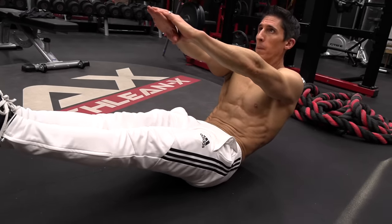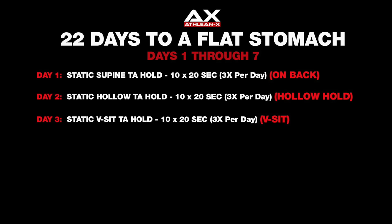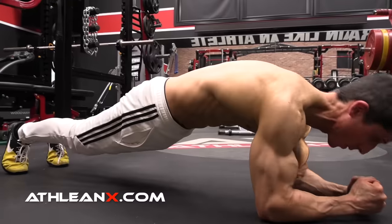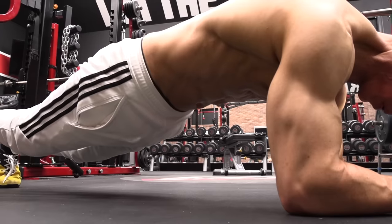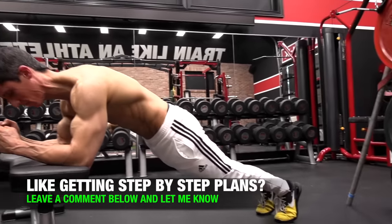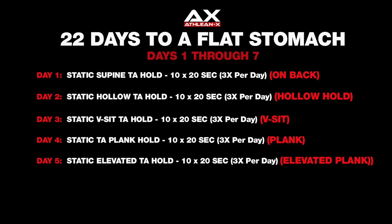On day three, we change to the V-sit position — a little bit more challenging. But again, we're just looking for a nice static contraction — hold it for 20 seconds, 10 repetitions. Proceeding through this now, we go into a plank. I know I'm not a huge fan of the plank, but in terms of positioning it gives us a new challenge. Now we have gravity pushing down on that belly that's already sticking out. Can you actually pull back and activate those two muscles in this different position? Next, we go into the elevated plank position, which is a transition towards standing but the same type of challenge. Can you get in this position, create the contraction you're looking for, hold it for 10 sets of 20? Day by day, very little ask, big payoff at the end.